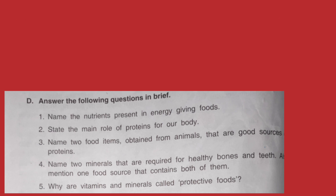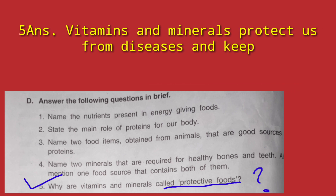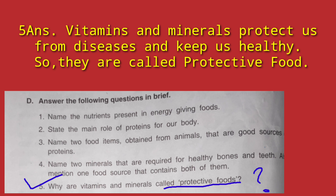Question number 5: Why are vitamins and minerals called protective food? Because vitamins and minerals protect our body from diseases and keep us healthy. So we write: vitamins and minerals protect our body from diseases and keep us healthy.